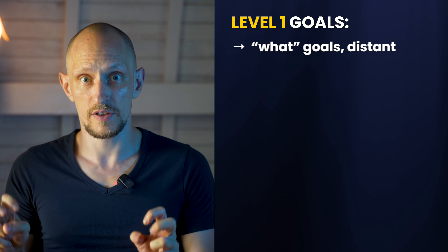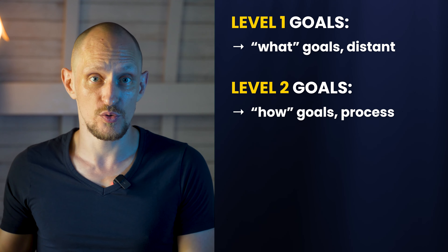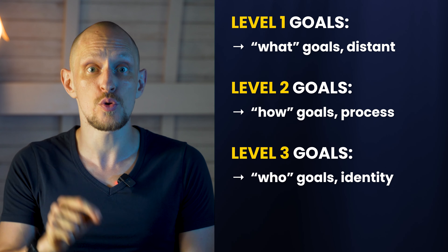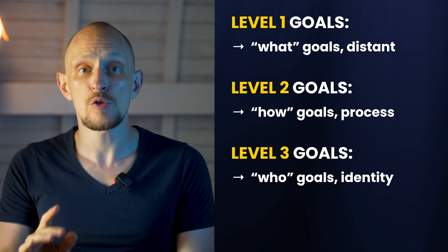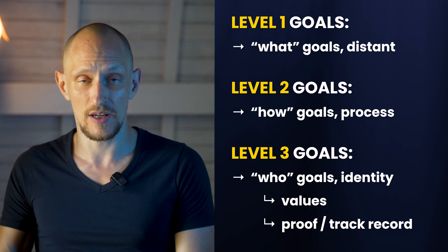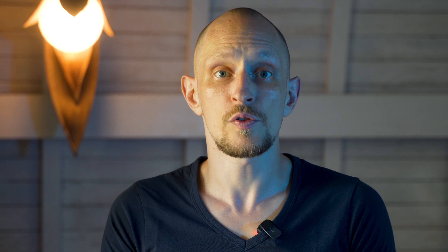Quick summary: Level one goals are "what" goals — things you want to accomplish that are distant and out there. Level two are process-oriented "how" goals — what are you actually going to do on a day-to-day basis to accomplish that goal. Level three are "who" goals — identity-based goals. Who do you choose to be? When you make a decision about what kind of person you choose to be, think about what values go with that, and then find every opportunity in your life to prove to yourself that you're choosing to be this kind of person. Over time this will completely transform how you see yourself, transform your mindset, and remove the struggle from things most people always struggle with and never succeed at. If you want to quit porn or have any other big goal, now is the time to set a level three goal.